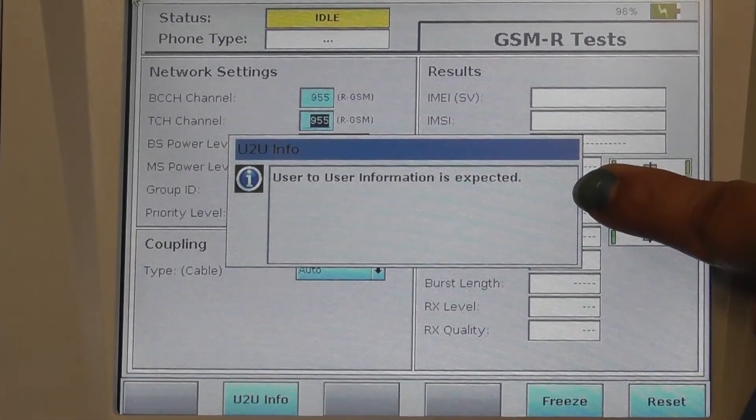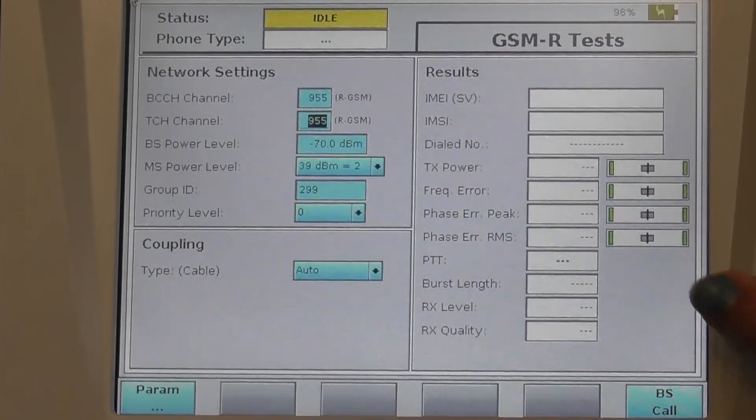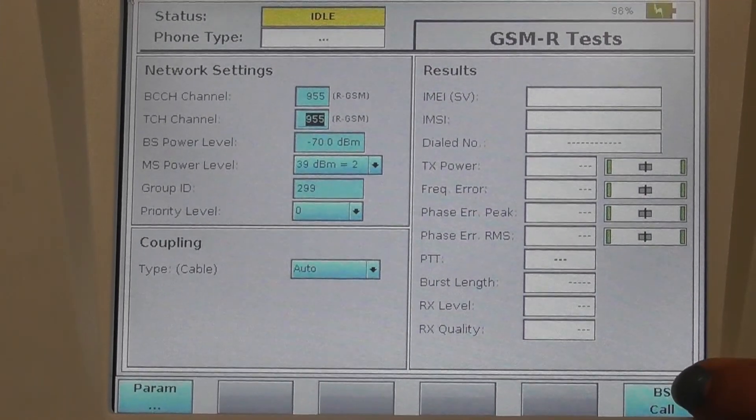User-to-user information is expected. The pop-up disappears, which ensures that the emergency call has been terminated.